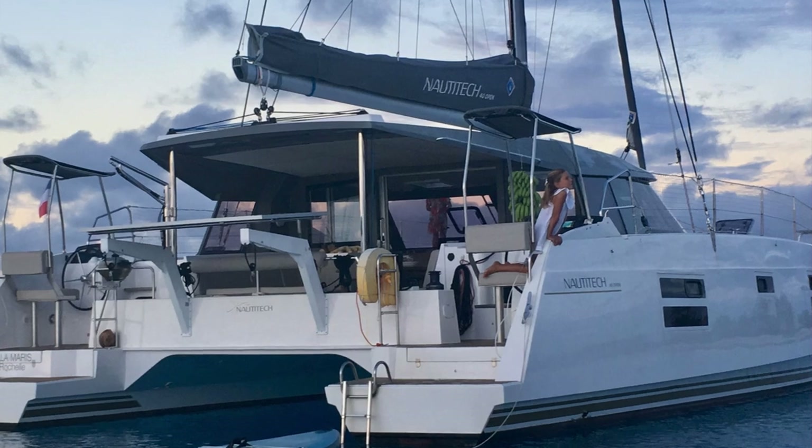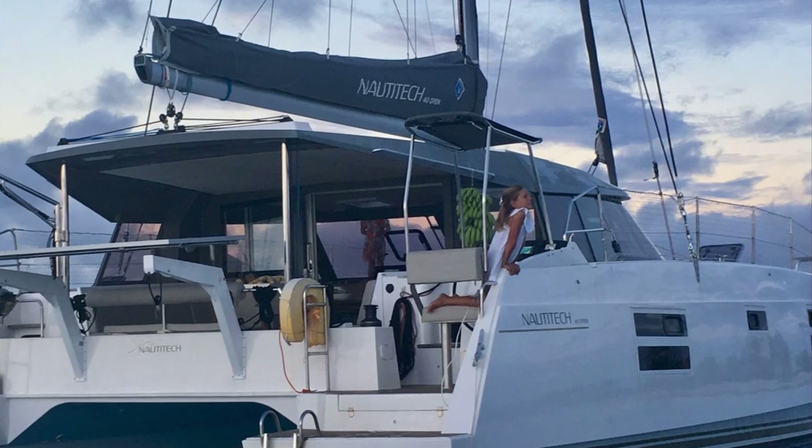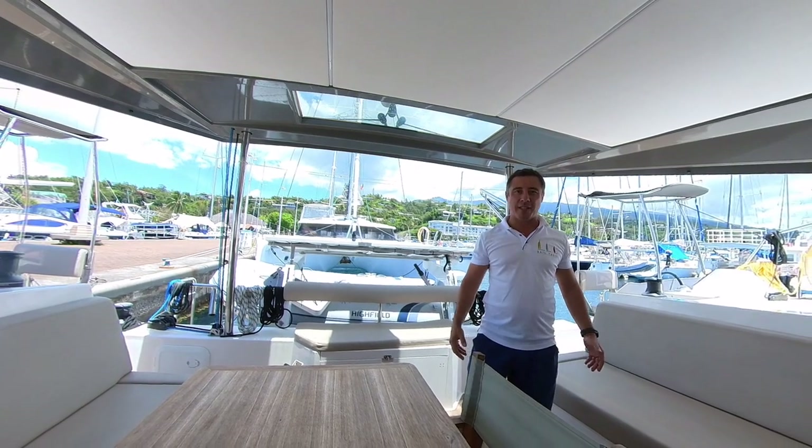Hello, it's David from Sail Tahiti, on board the Naughty Tech Folly Stella Maris.